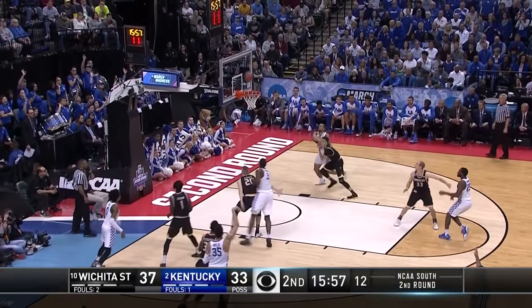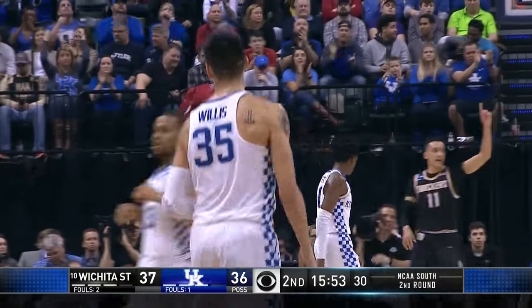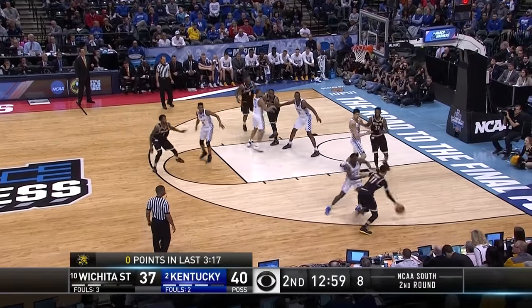After Willis — this is game. Three-pointer for Willis, his first basket of the afternoon. Going to the timeout, trying to settle things down for the Shockers.